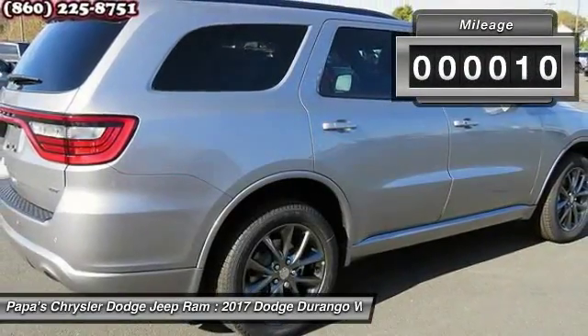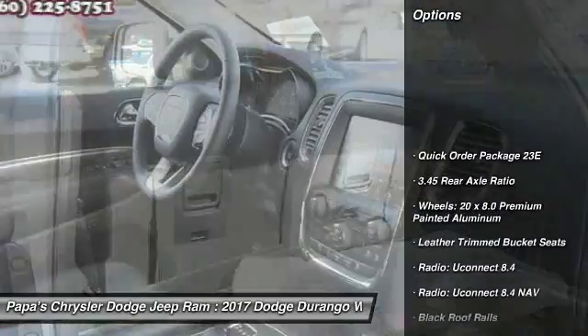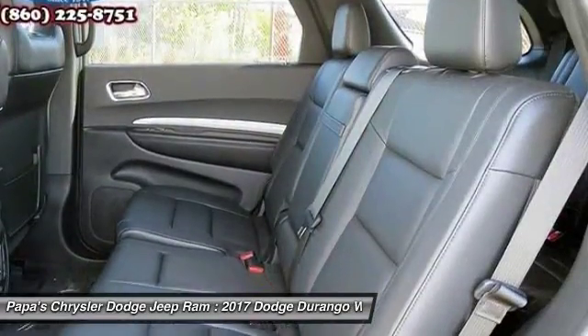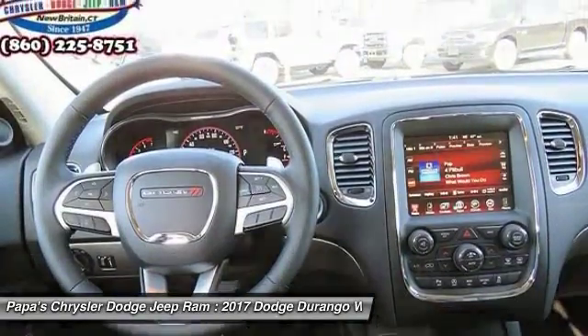This vehicle has less than 100 miles. Here are some of this vehicle's great options: traction control, power liftgate, power sunroof, power passenger seat, dual airbags, power steering, four-wheel disc brakes, and GPS navigation.